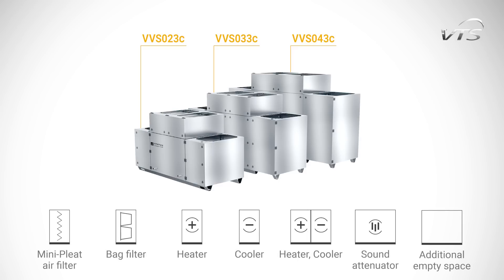The units perform ventilating functions with heat recovery and air filtration, as well as heating, cooling, and drying functions.